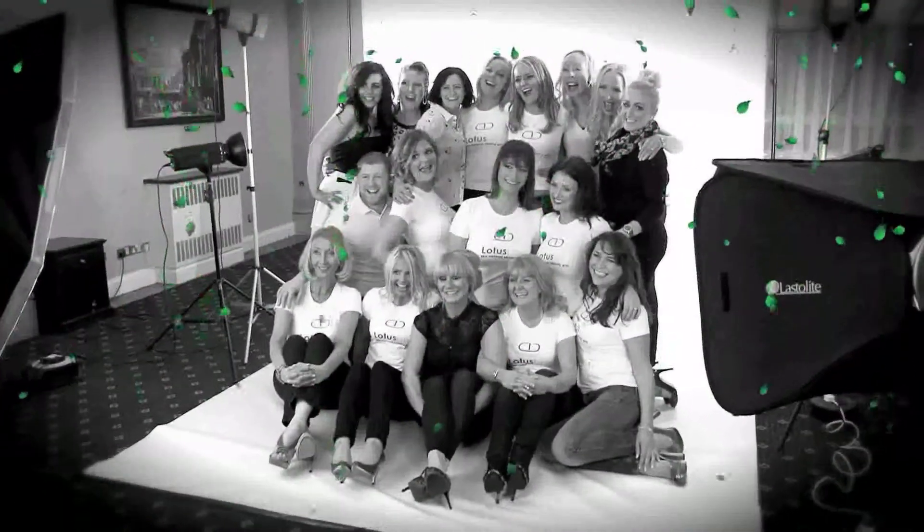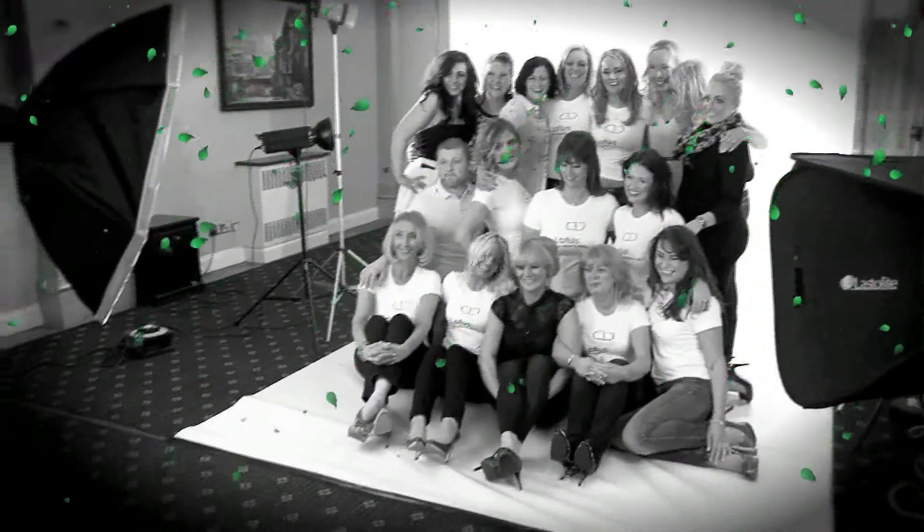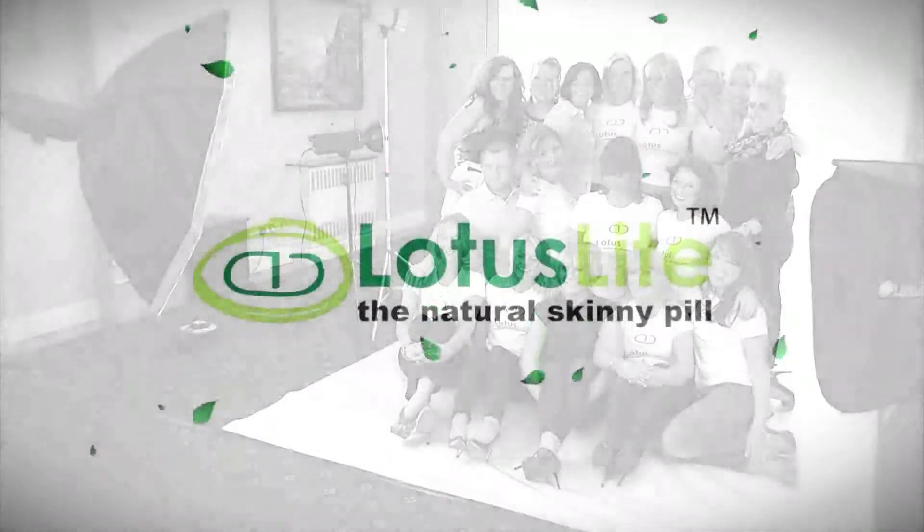Could it be any easier? Don't believe us? We are so confident in our product, we offer everyone a free two-day sample to try before you buy. We can't say fairer than that.